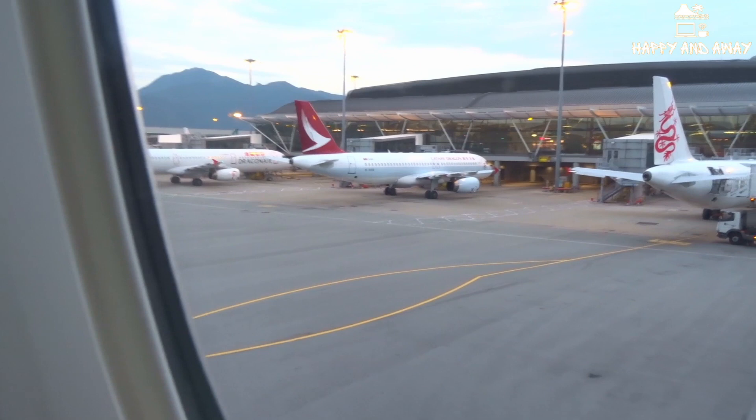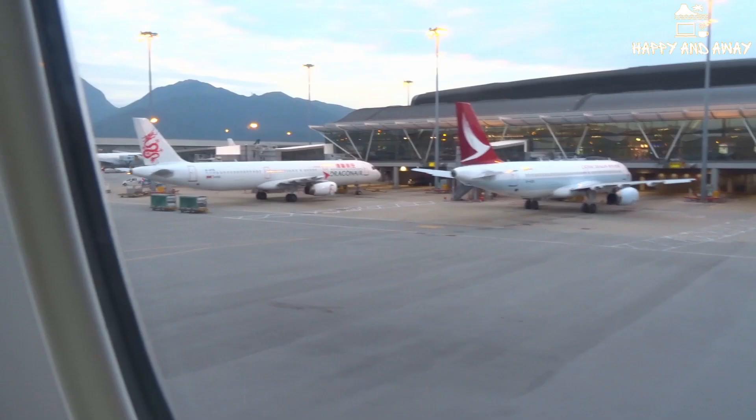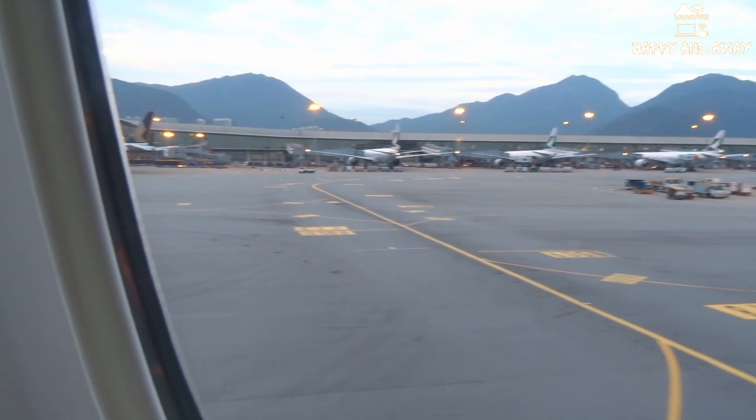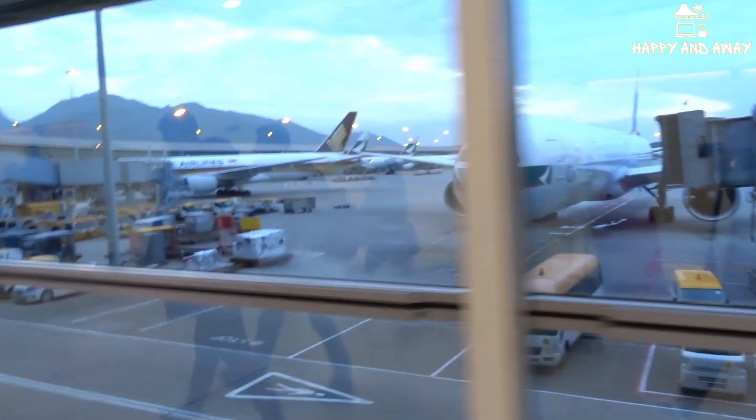When you arrive at immigration at the airport you will need your passport and a completed arrival card. Some airlines supposedly hand out arrival cards during the flight, but we did not get any on our flight with the flag carrier of Hong Kong, Cathay Pacific Airline. But you can get arrival cards when you get to the immigration. Just make sure you have a pen available so you don't have to go around looking for them. Once off the plane you just follow the crowd as everybody has to pass through immigration.